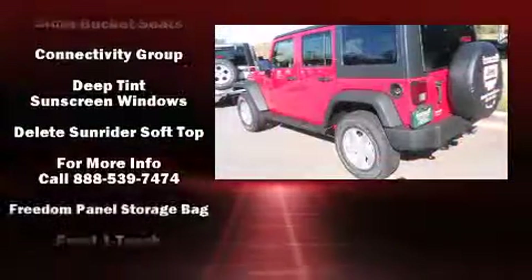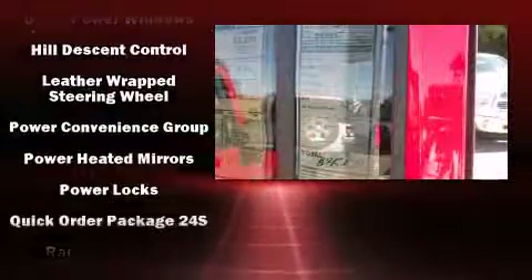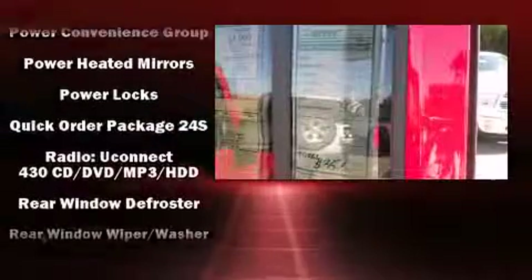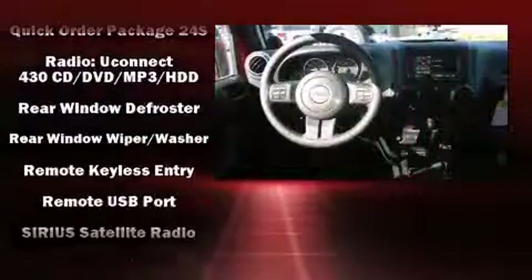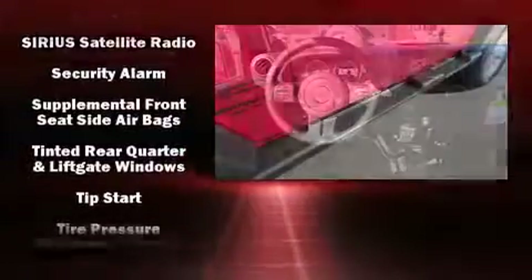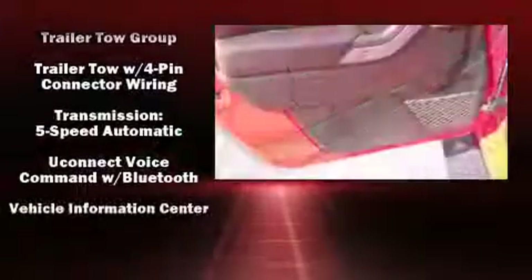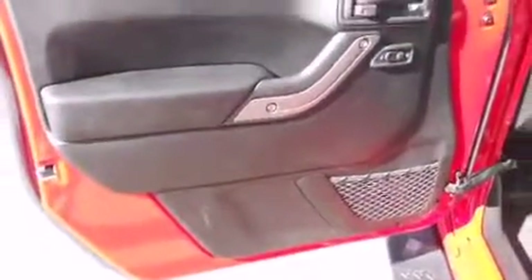Jeep ensures the safety and security of its passengers with equipment such as dual front impact airbags, front side impact airbags, traction control, brake assist, ignition disabling, and four-wheel disc brakes with ABS. Electronic stability control ensures solid grip atop the road surface, no matter how challenging the driving conditions.